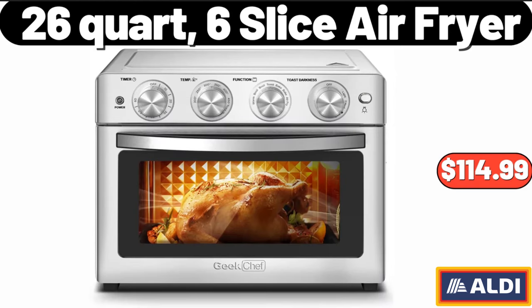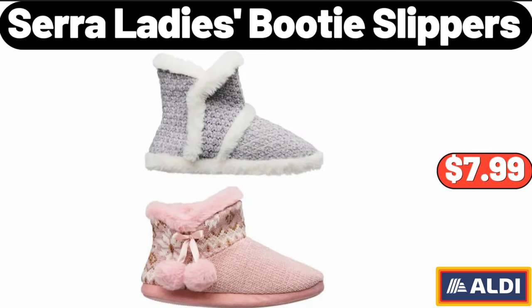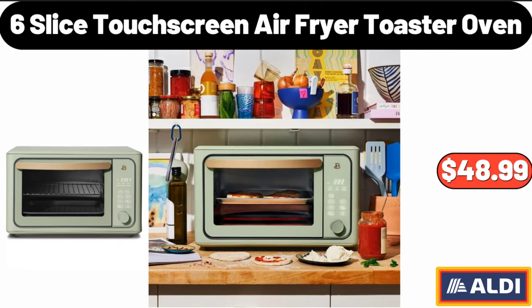26 Quart 6 Slice Air Fryer, $114.99. 3 Peas Sugar Tea Coffee Kitchen Canister Set, $13.99. Sarah Lady's Booty Slippers, $7.99. 6 Slice Touch Screen Air Fryer Toaster Oven, $48.99.